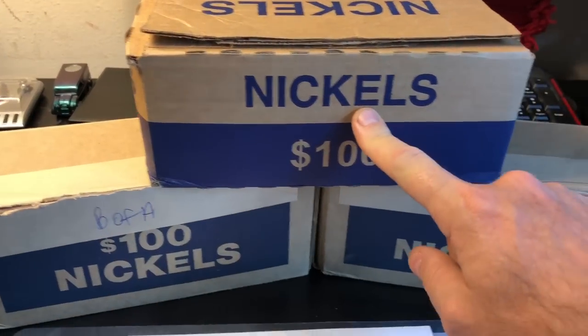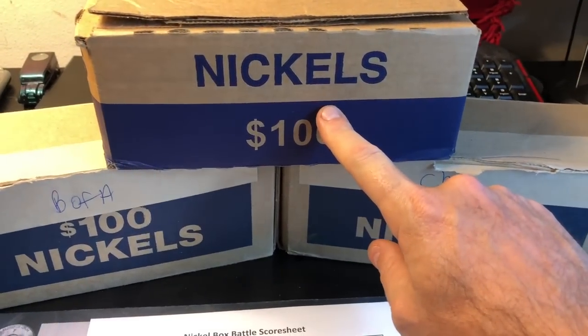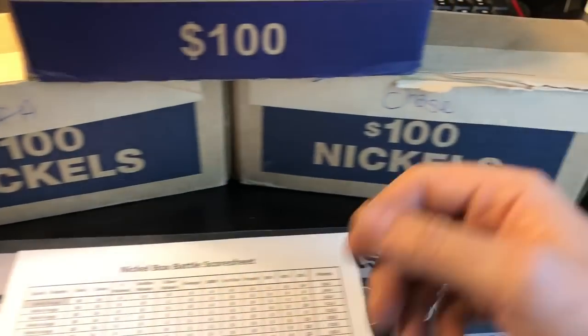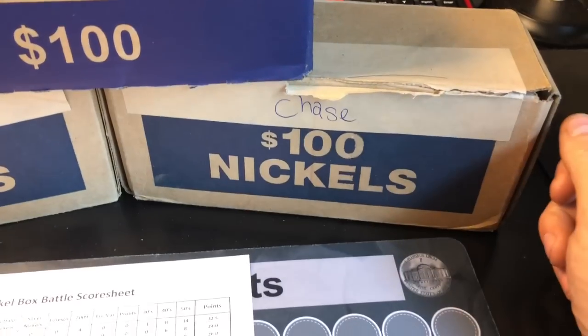Long story short, Chase averaging more than two and a half points per box more than second place, with nine boxes in, is going to need to be beaten by like 25 points to even have a chance to lose its seat at the top. We're going to kick it off with Wells Fargo since it's last, then B of A second, and then Chase to close it out.